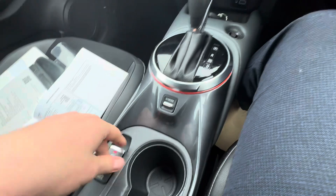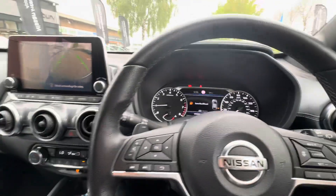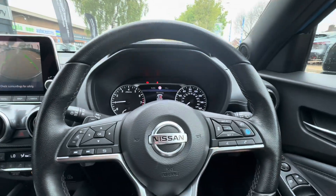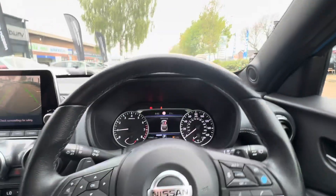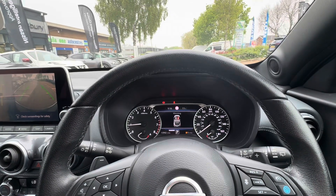Auto hold makes it easy to pull away and is great for hill starts, and in automatics it stops the car creeping forward in traffic jams. If you have any questions about the car, please don't hesitate to give us a call — the number is 01296 310 630. Thank you, bye!